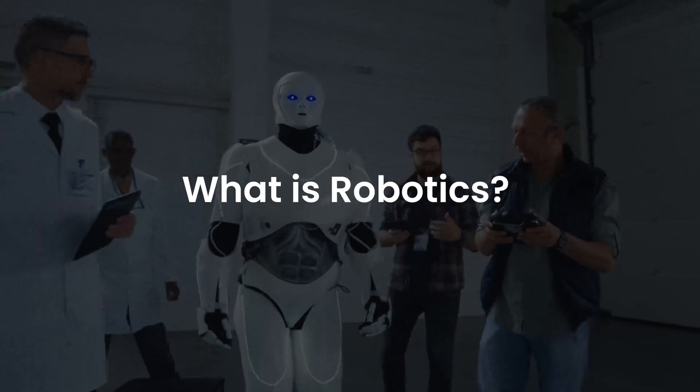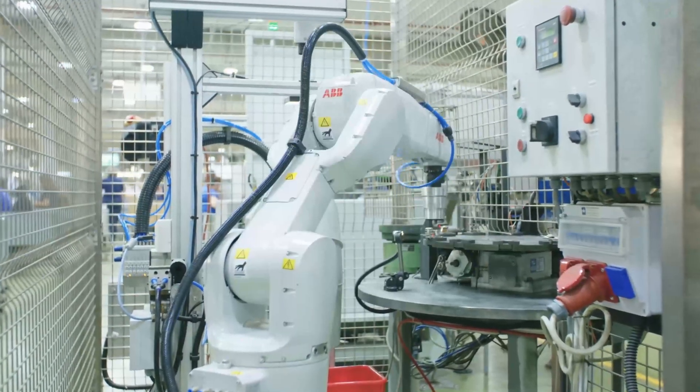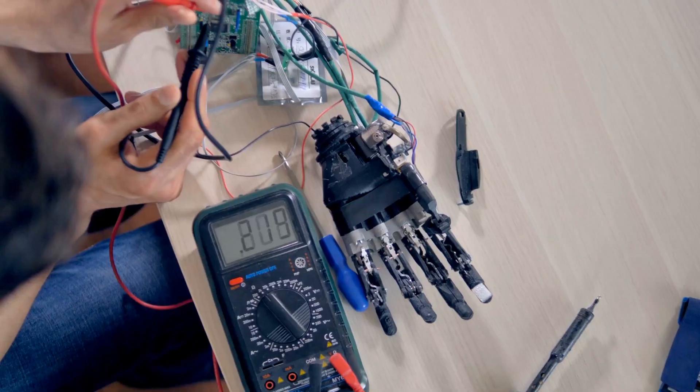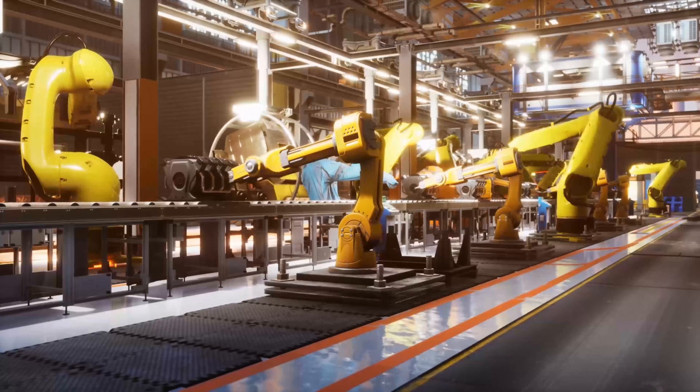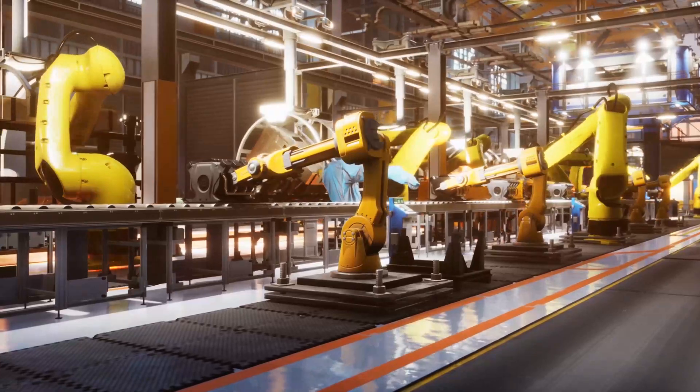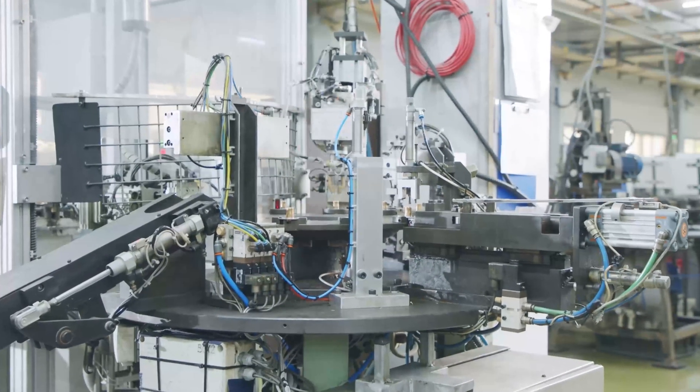What is robotics? Robotics is an interdisciplinary division of science and engineering that includes computer science, electrical engineering, mechanical engineering, and others. It was initially introduced into General Motors in 1962 to perform repetitive tasks in manufacturing their vehicles.